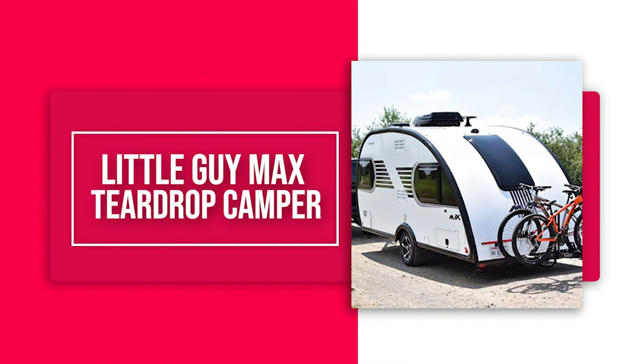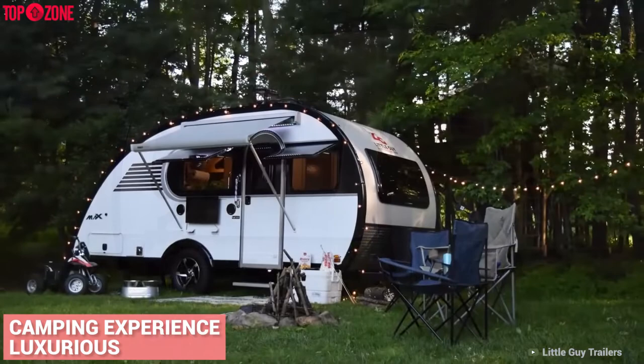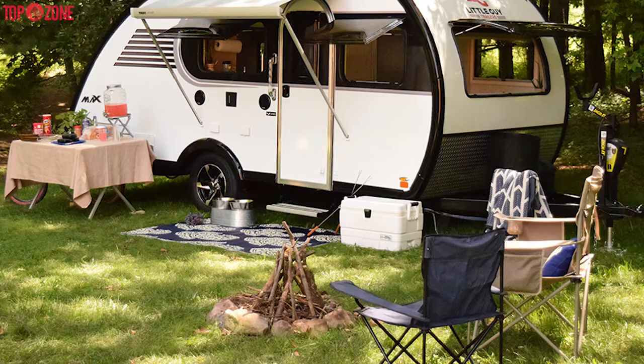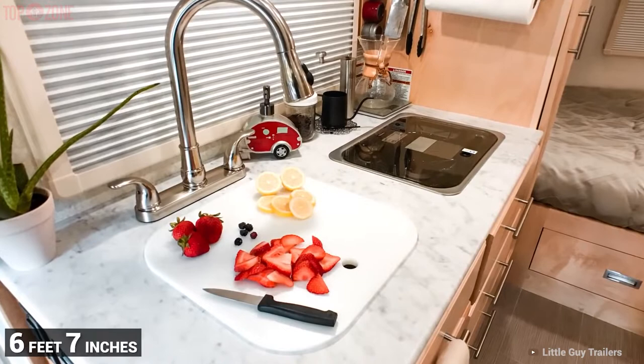The Little Guy Max is the ultimate teardrop trailer, designed to make your camping experience luxurious. The interior is so spacious you could mostly live inside this luxury teardrop camper. Weighing just 3,010 pounds, this trailer comes standard with an abundance of deluxe features and a refined exterior style. With headroom of an astonishing 6 feet 7 inches, anyone can stand inside while cooking or moving around.